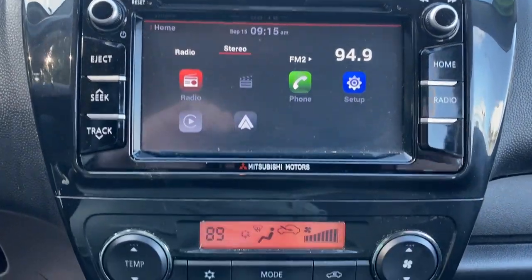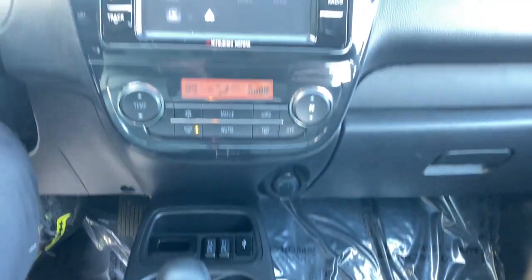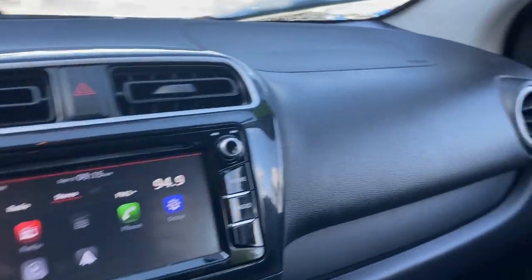Enjoy a connected, comfortable commute in this affordable Mirage G4. Come in for a test drive — our team will make it the best part of your day.